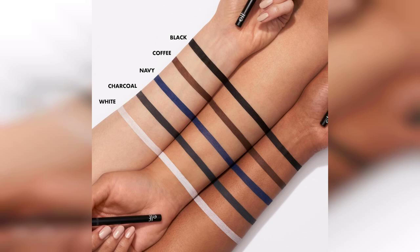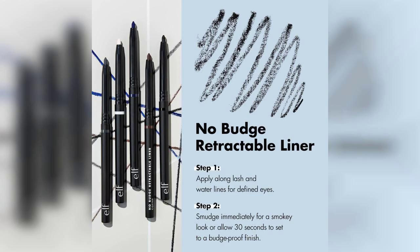One of the standout features of this product is its waterproof formula. I put it to the test during a long day and even through some unexpected humidity, and I was impressed to see that it didn't budge at all. No smudging, no fading — just flawless lines that lasted from morning till night.